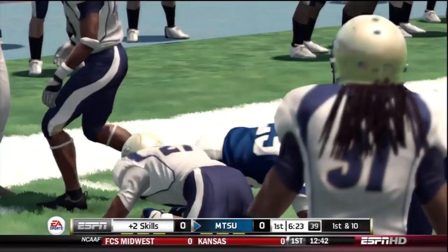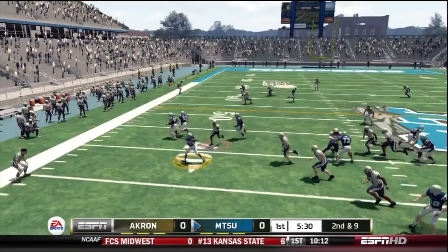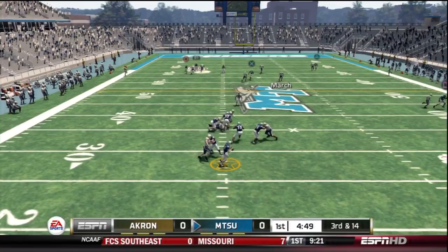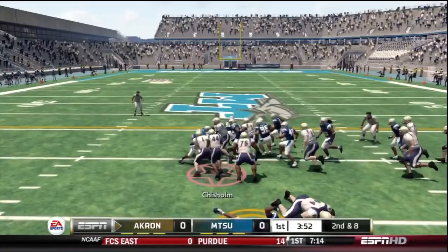The Mid-Tennessee State Blue Raiders are led by Logan Kilgore, their quarterback. You see here hitting the running back out of the backfield for a pretty big gain. First drive of the game is going pretty well. Screen pass to the left side but Lardy is going to stop him short. 3rd and 14 coming up for the Blue Raiders. Akron's defense answers well. Kilgore takes a snap, drops back to pass, can't find a man open and he's going to get sacked bringing a 4th down. The Blue Raiders will punt it away.